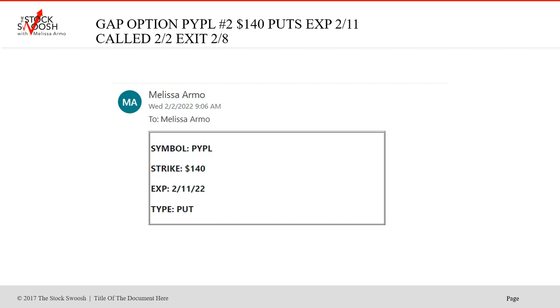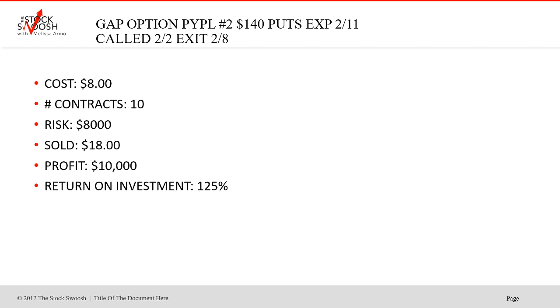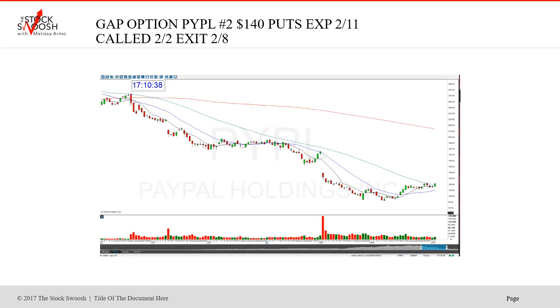Then we did the 140s. Sometimes I will call two strikes. It kept moving in the morning, so I called a second strike which was farther away at 9:06. You can't take the trade at the open. It was the ones that expire on the 11th - a put. This was $8, 10 contracts, sold at $18, profit $10,000, return on investment 125%. The same move you're capturing. If a trade looks pricey, do a farther out strike - if it's going to work, it's going to work. This worked the day I called it. Not all bearish gaps fall, not all bullish gaps rise - you have to look at them and rate them. That's something you learn in the Golden Gap class.